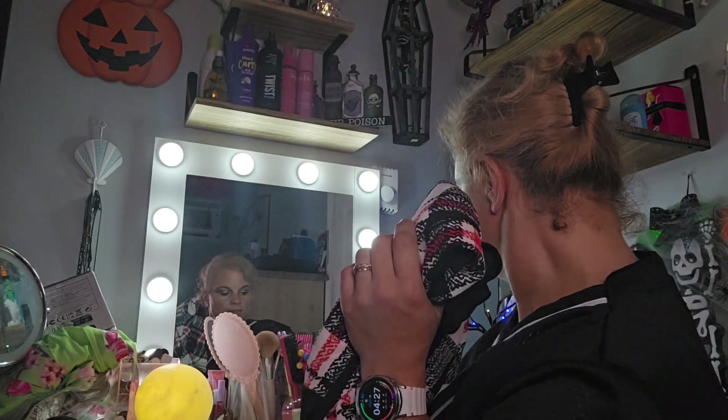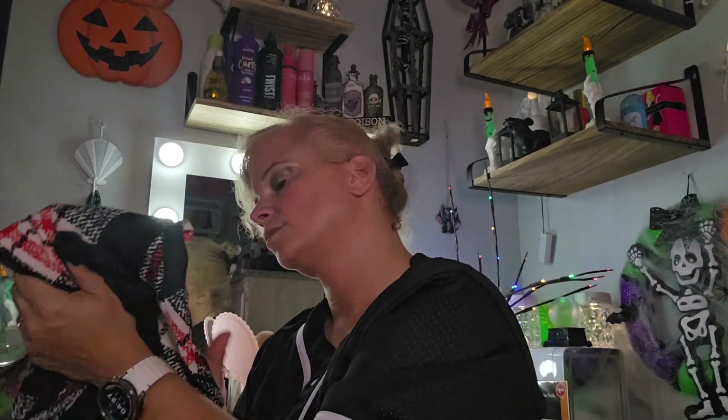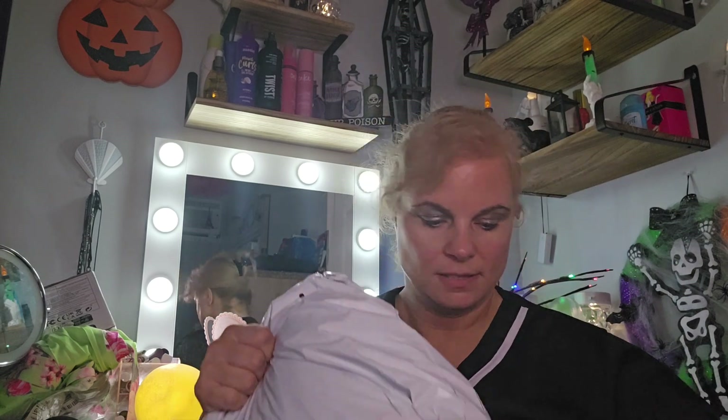This here was $8.48. It's a pretty plaid.